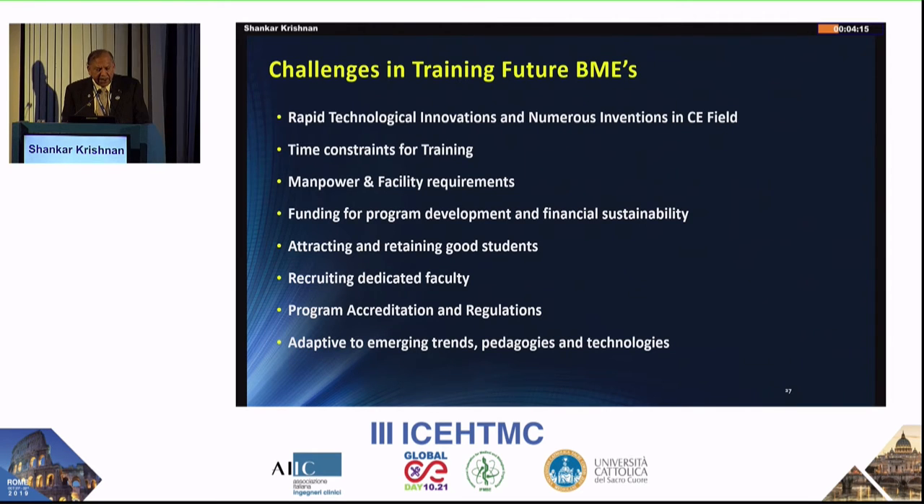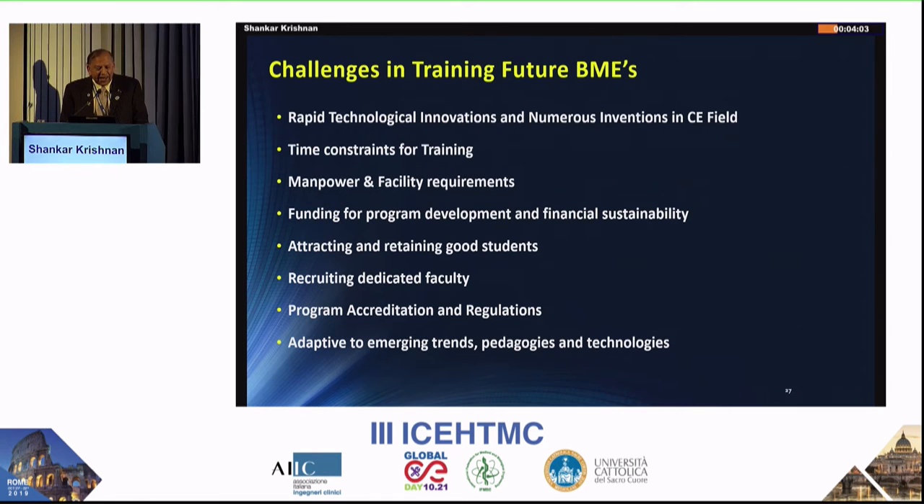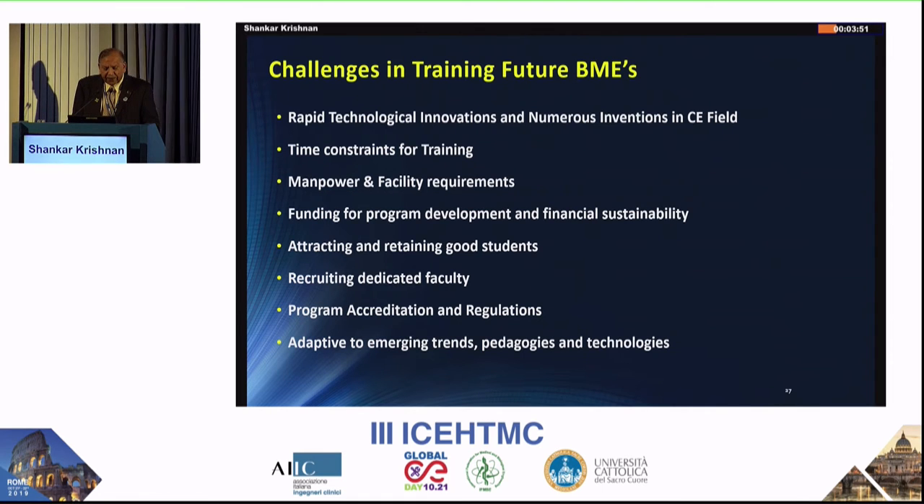Now let me address the challenges, which are probably encountered by all. It is very difficult to keep up with technological innovations. There are time constraints for training — four years typically in the U.S., with some European models at three years or five-year master's programs. The U.S. is also developing five-year BS/MS programs where students take two graduate courses in their senior year.